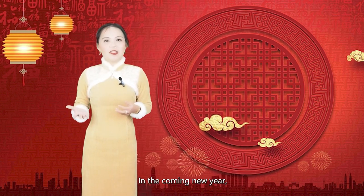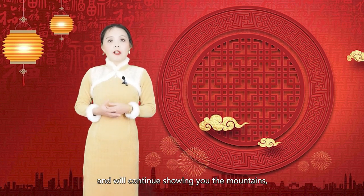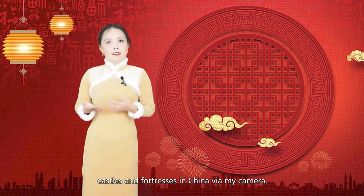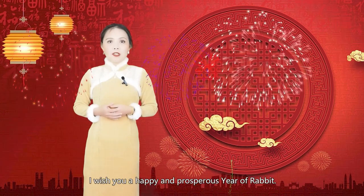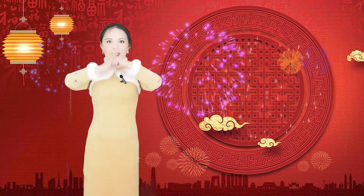In the coming new year, I have a lot more stories about China to tell you, and will continue showing you the mountains, rivers, islands, ancient villages, castles and fortresses in China via my camera. I'm Yan Yan — subscribe to my channel. I wish you a happy Year of the Rabbit, and 万事如意.